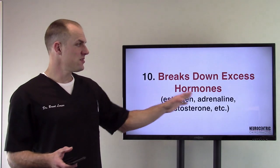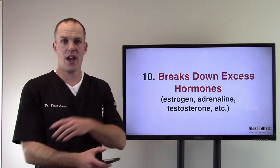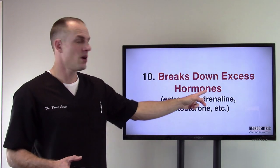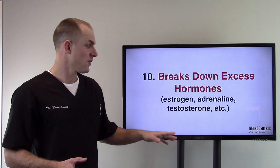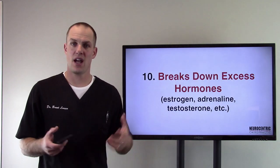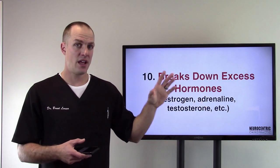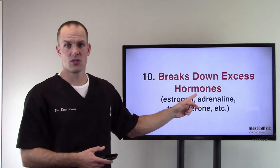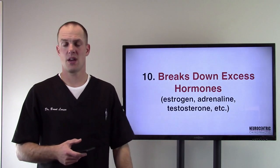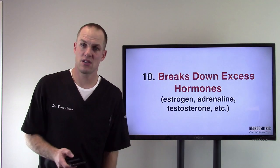Number ten — one that people don't think about too much — the liver breaks down excess hormones. Just like your cells are replaced over time, your body makes hormones but also has to break them down. Estrogen, adrenaline, testosterone — all of them. The liver has to metabolize and break down the old ones so your body can make new ones. If the liver is overworked and busy with other tasks, this doesn't work as well. That's one reason people start to get high cholesterol. Sometimes if we simply support the liver, cholesterol drops right down without even trying to treat it directly. The liver helps break down excess hormones and cholesterol.